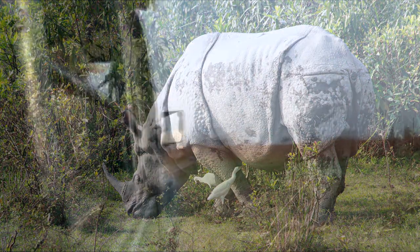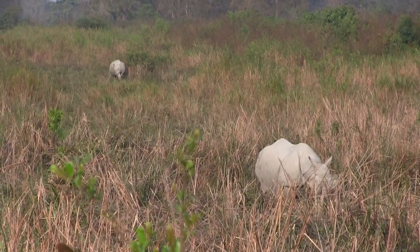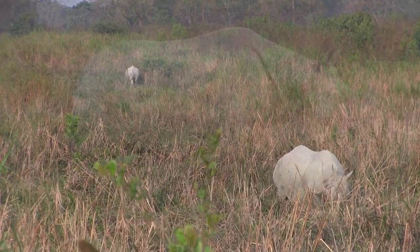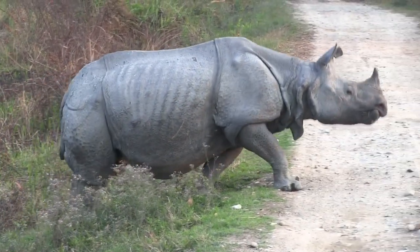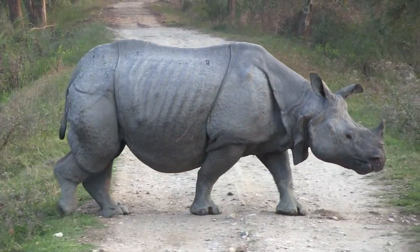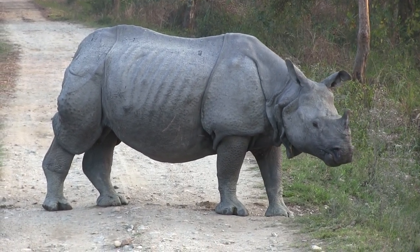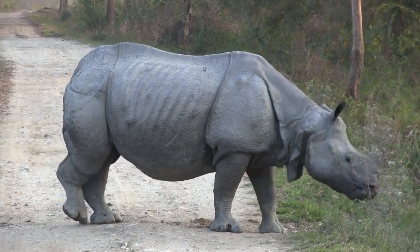We are now driving up to higher grounds. And look — more rhinos. This park is for sure proving itself to be the best place in the world to find an Indian rhino.